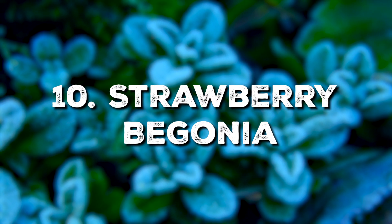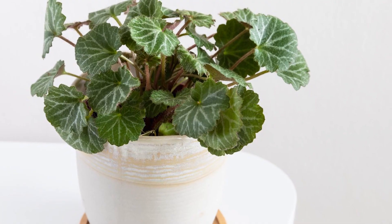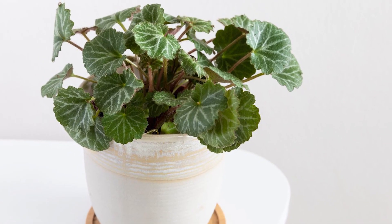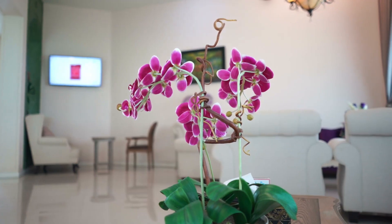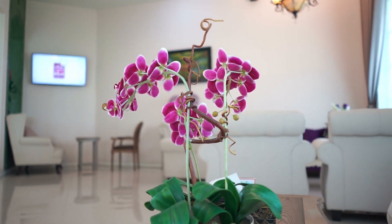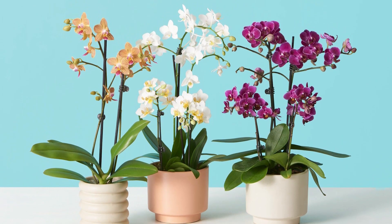Strawberry Begonias love indirect light and consistently moist soil. Native to East Asia's cooler areas, they are quite hardy. For orchid enthusiasts, Moth Orchids offer beauty and resilience — they need indirect light and a weekly watering schedule, and they're comfortable in a cooler room.